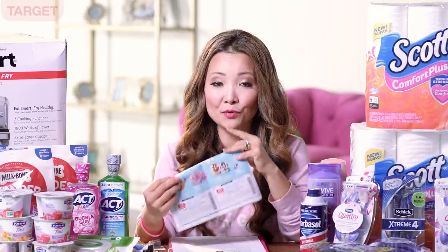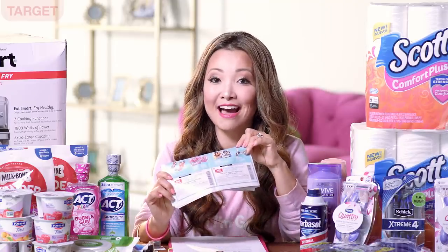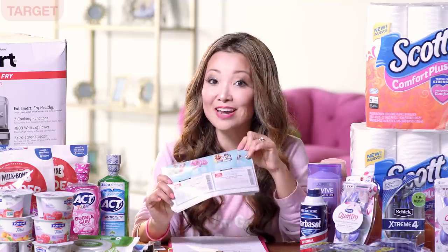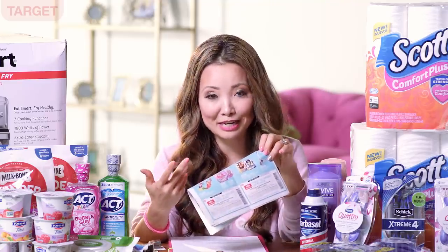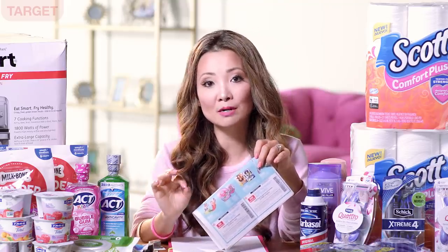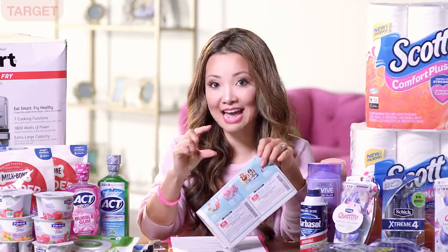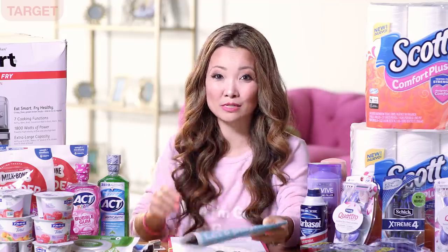Whenever the toy category coupon comes out, there are also a whole bunch of unadvertised toys on sale. I'd recommend walking through every aisle of the toy department and looking for sale tags — there are some really sweet deals. For example, I spotted some things with sale tags expiring June 8th at my store.